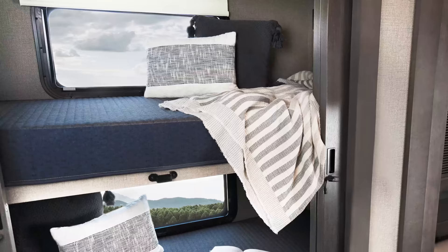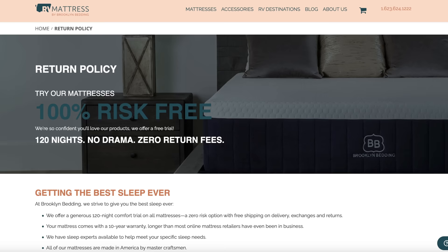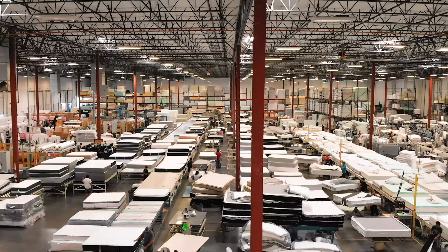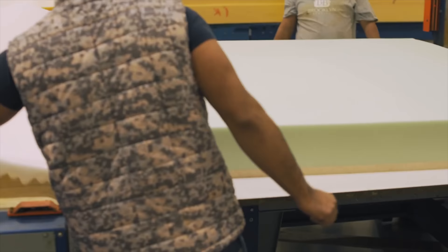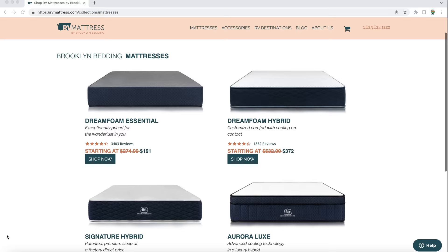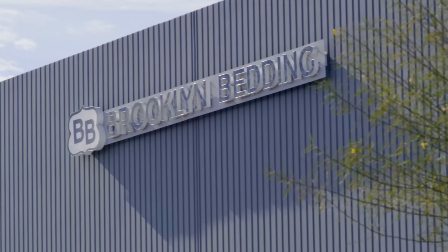Before we go to the driver's side, this video is sponsored by rvmattress.com by Brooklyn Bedding — they make custom RV mattresses. Free shipping on all US orders, 120-night sleep trial, 10-year warranty, made in the USA, and a variety of options — foam, spring, or hybrid cooling mattresses. Go to rvmattress.com/endless and use the discount code ENDLESS for 20% off. We've had ours for two years on our motorhome and absolutely love it.